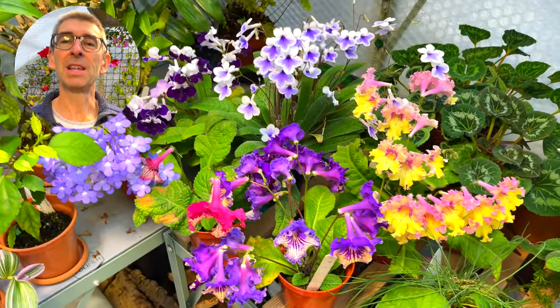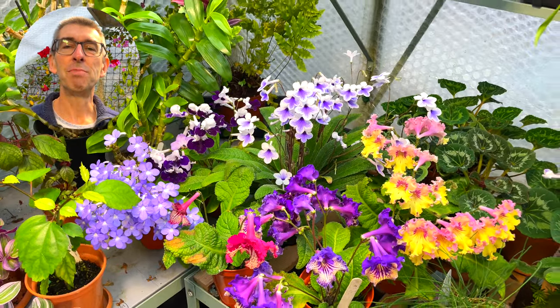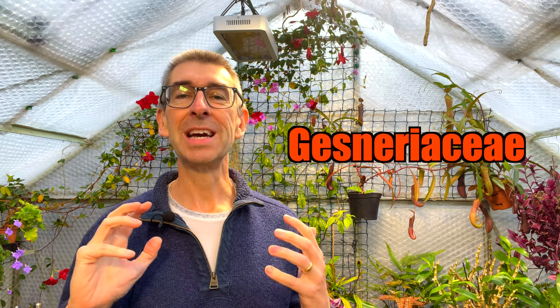If you think I have a large collection, let me tell you that I've barely scratched the surface in the numbers and varieties of Streptocarpus that are currently on the market. And that's just one genus in the family of Gesneriaceae, which contains many more gorgeous flowering plants. The sky really is the limit.